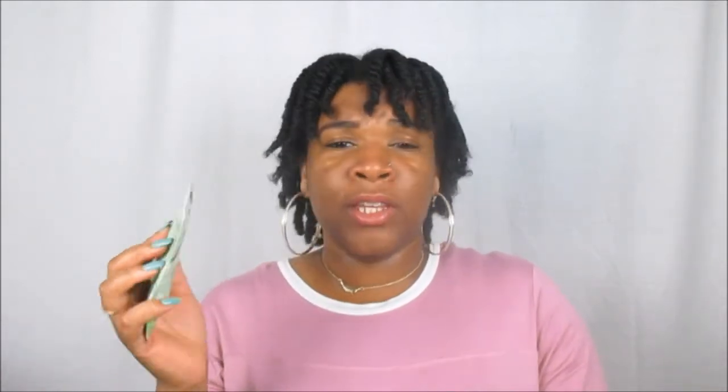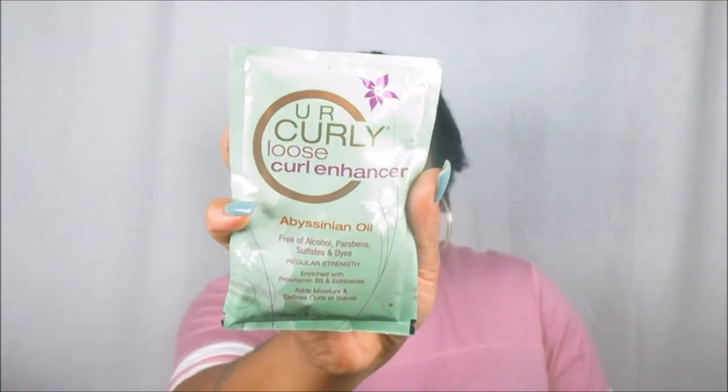All the rest of the products are actual sample sizes. We received some from You Are Curly — I first tried their curl defining gel from a curl kit. In the samples we got their Soya Shampoo, which is free of alcohol, parabens, silicones, sulfates, and dyes, then the Quinoa Conditioner, and the Loose Curl Enhancer — I've never actually used that oil before.